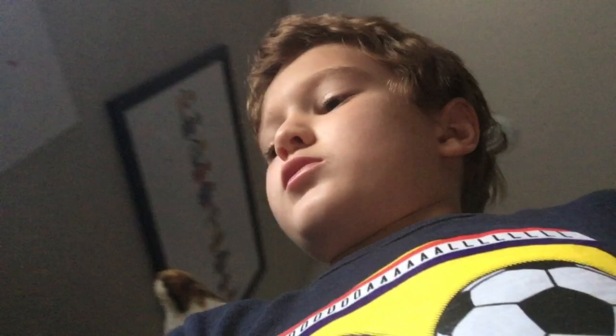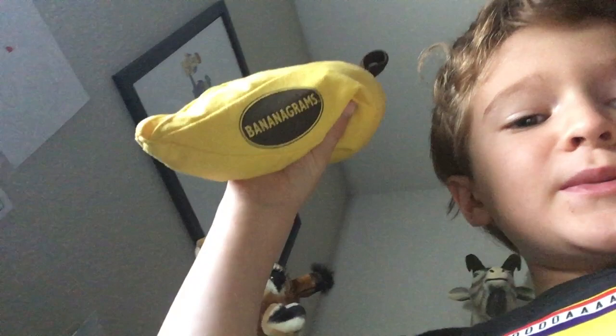These thingies, they're called Bananagrams. And I'm gonna show you guys my desk.